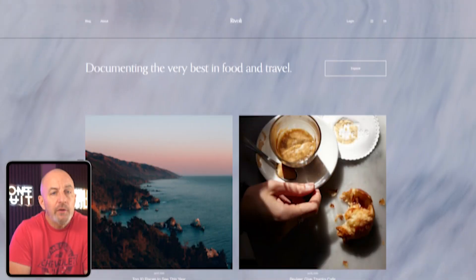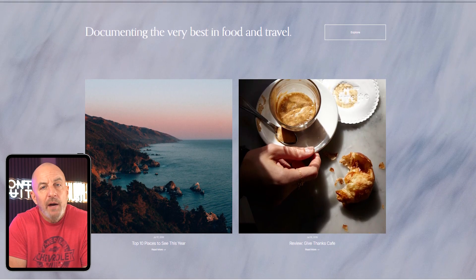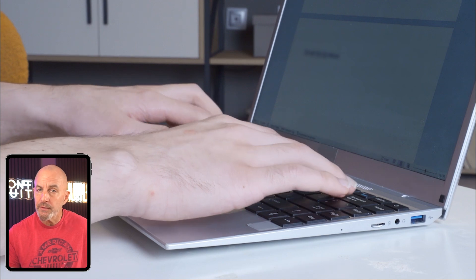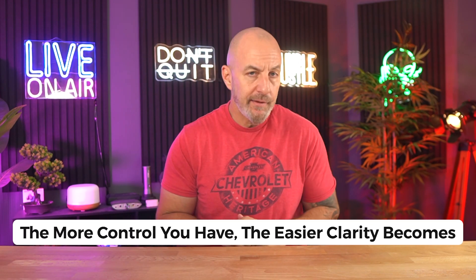Your intro matters too. Google wants topic confirmation fast. I once built a travel guide on a closed builder that insisted on dropping a huge image and social share bar above the actual text. Google kept reading the page as image first, content second. When I rebuilt the post on WordPress and put the intro where it needed to be, the ranking settled almost immediately. Headers, internal links, file names, alt text — WordPress gives you control over all the small details that help Google connect the dots. Some closed builders rename files automatically or bury the alt text setting in a hidden panel, and you only notice when Google keeps misreading your images. The more control you have, the easier clarity becomes.